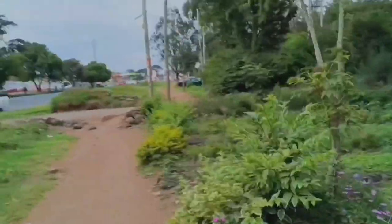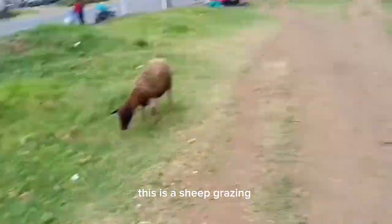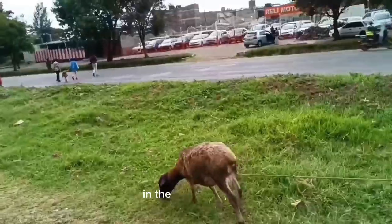So this is sheep grazing right in the middle of town.